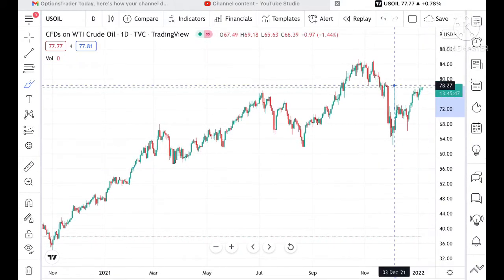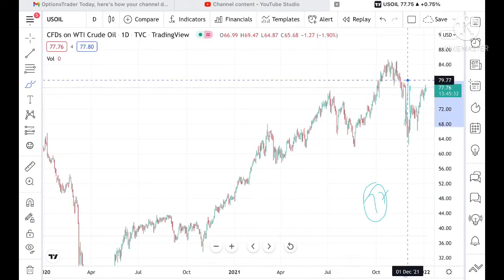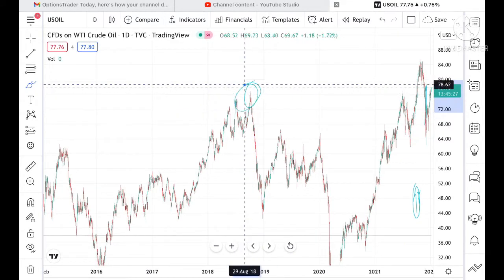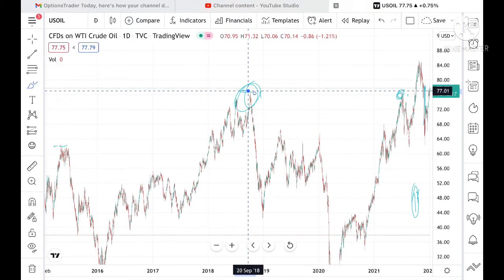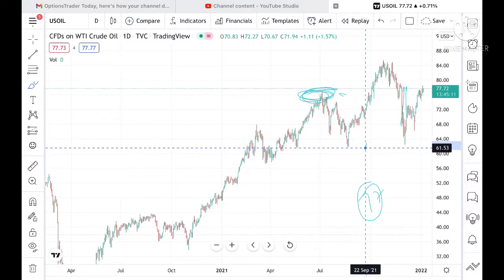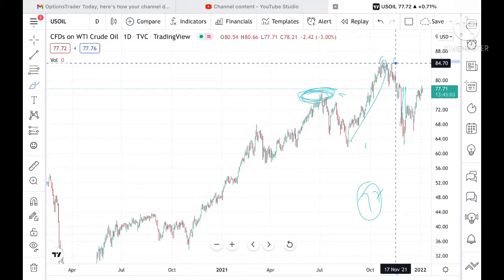Looking at the chart, you can see that 77 is a particular high. If you look from five to seven years back, you cannot see 77 being reached — it is a seven-year high. I already told you this is that particular high and we have seen profit booking come in this zone. From around 2016, we had not seen this level touched. In 2021 it touched 77, then fell to 61.76.